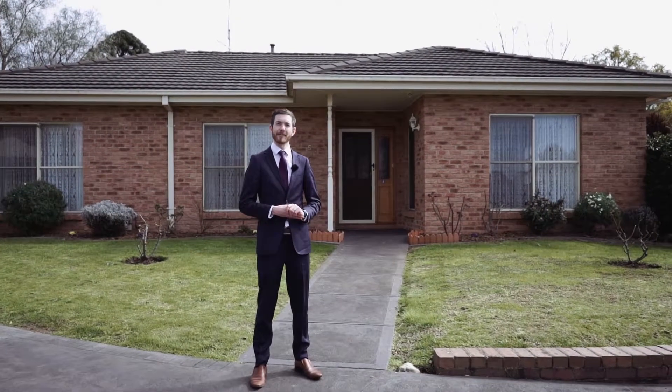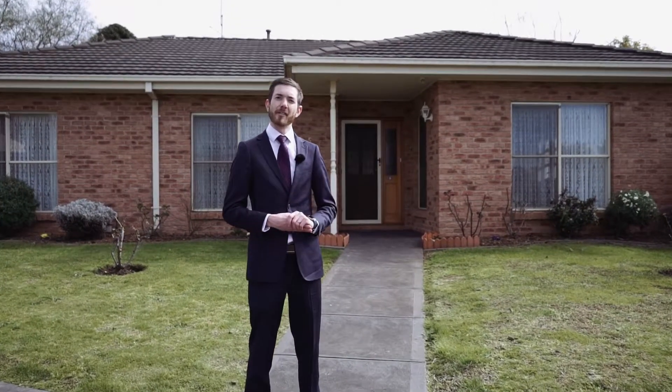Hello, I'm Julian Price from Bowery Plant Real Estate. Welcome to 5 of 19 Bullen Bullen Road. Come on in and take a look.